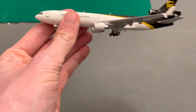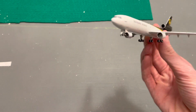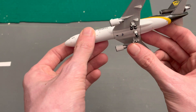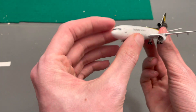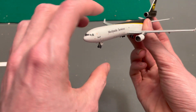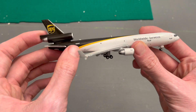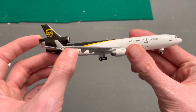I must say, I'm really really impressed. It's UPS — their livery, you know, it can be a bit meh — but this is their livery and it looks good on this airplane. November 281 Uniform Papa — anyone wants to look up that tail code, obviously.